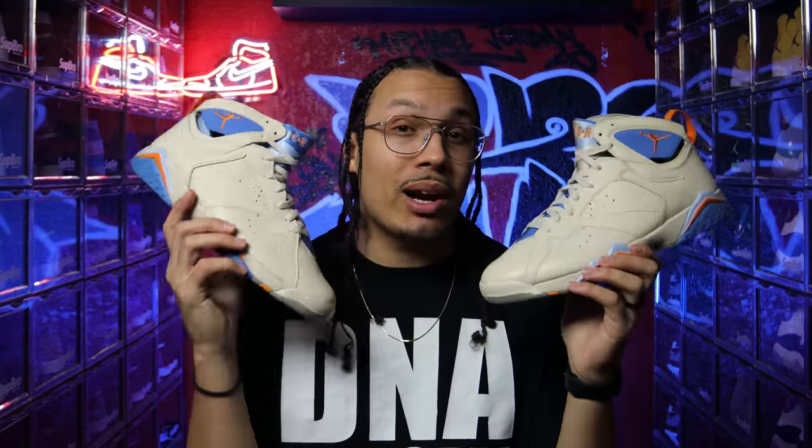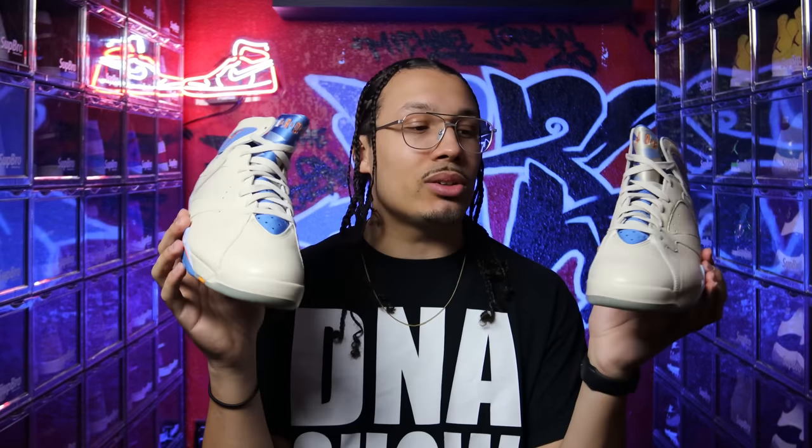I was scrolling online here and there, searching every now and then, and then I ended up coming across this pair right here. They were worn a couple of times but they are extremely clean — there's no separation or cracking on the shoes, and the outsoles and uppers look really, really nice. I immediately put an offer on them, the dude got back to me, and I ended up picking these up.